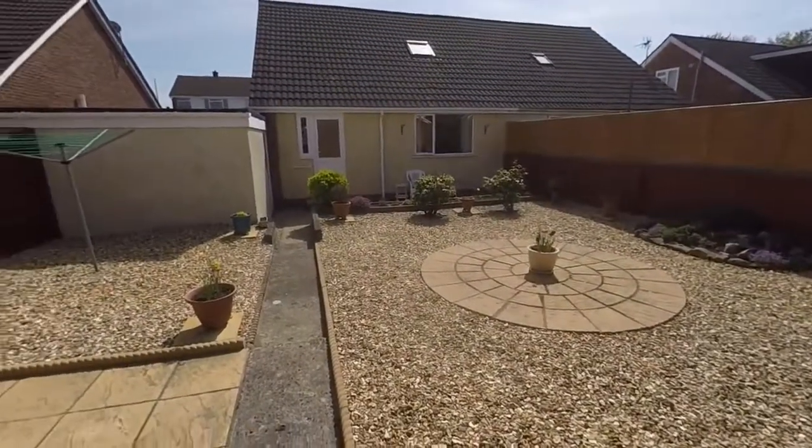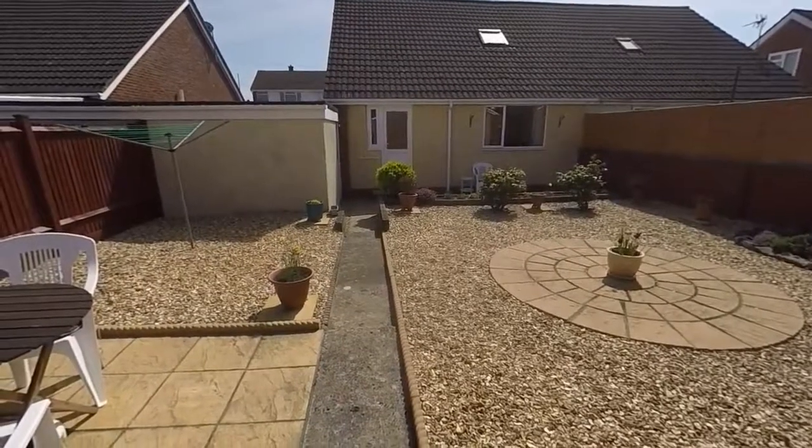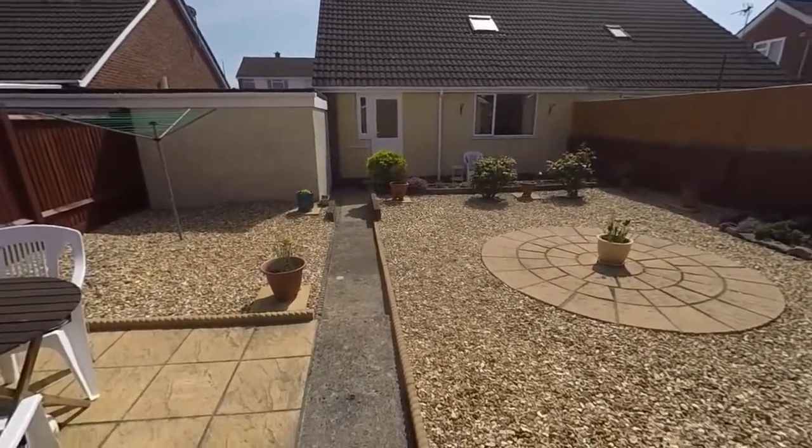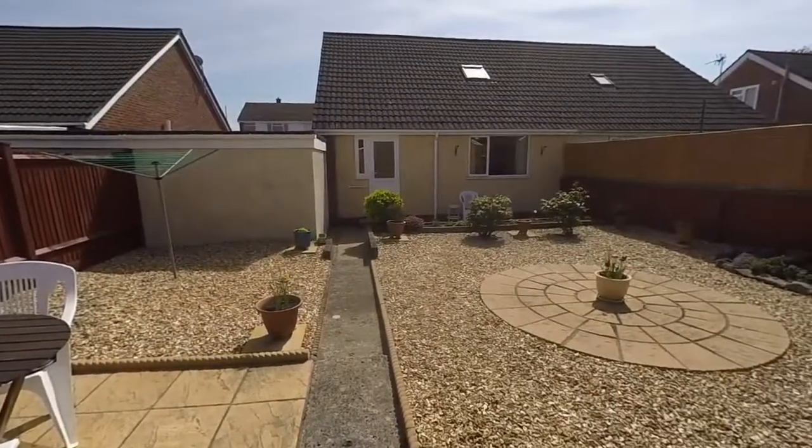This concludes our video tour for this beautiful three-bedroom semi-detached bungalow located here in Caldecott. If you'd like any more information or would like to arrange a viewing, please contact our team today. We look forward to helping you.